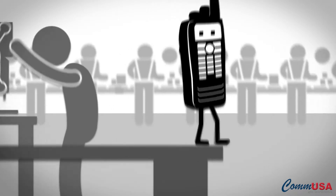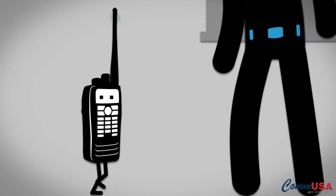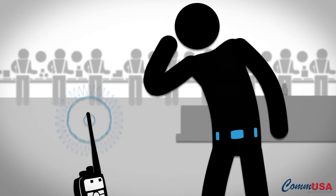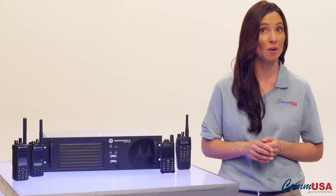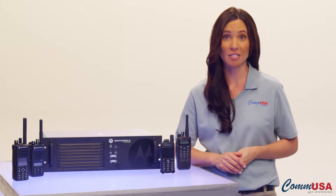It's a sad fact. Sometimes radios can, well, walk away, let's just say. Or they can get left behind or misplaced. With analog systems, when that happened, whoever had that radio could listen in to all your conversations and there was nothing you could do about it. Or they could sell a working two-way radio and get a little money.